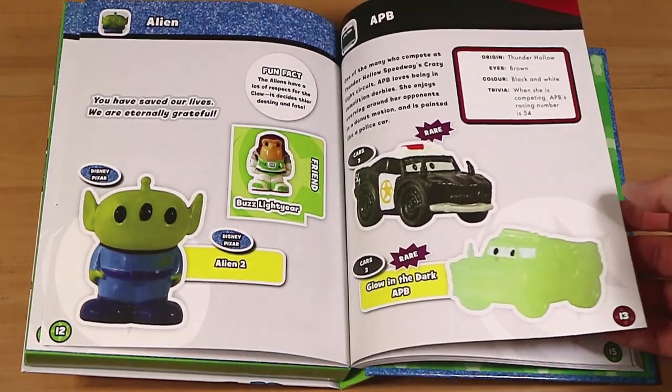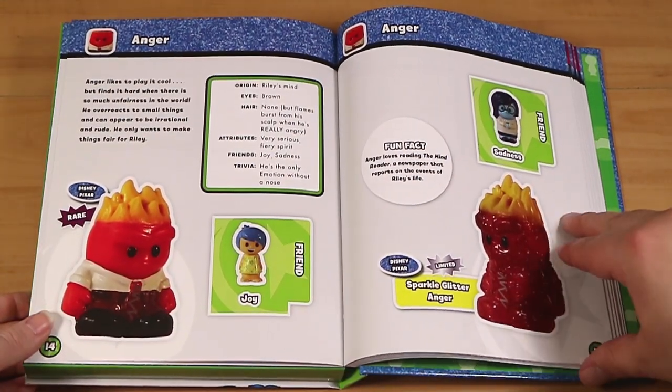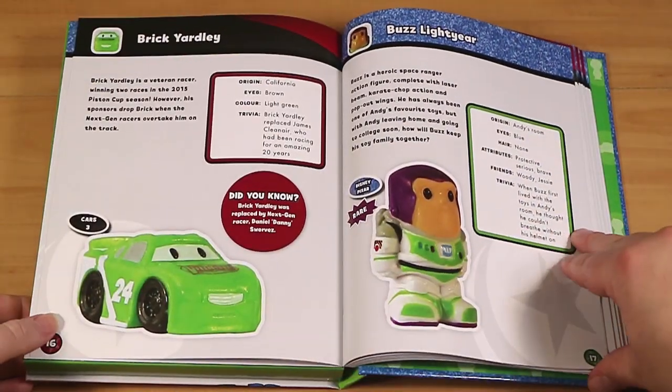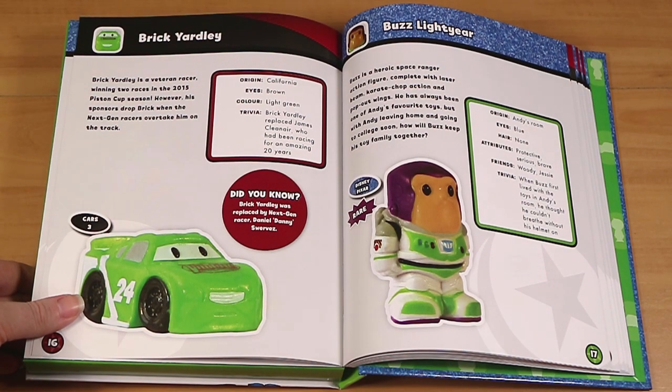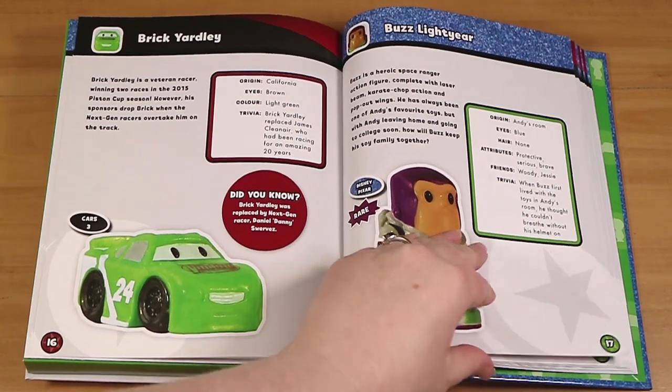Alien APB from the Cars set. Anger — I really like the Anger limited edition one. We never got that one, which would have been awesome. We didn't get Rick Yardley either, which is weird because we opened up so many of the Cars Ushis. He's a very vibrant green.